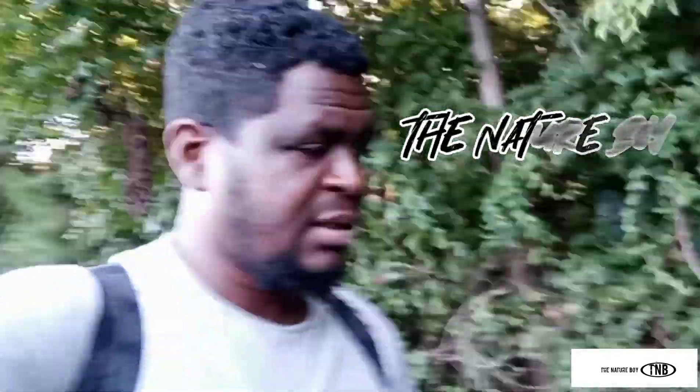Hey, welcome back to TNB. It's your boy, The Nature Boy, here. Excited for today. It'll be a good day because we're doing some different types of fishing today.